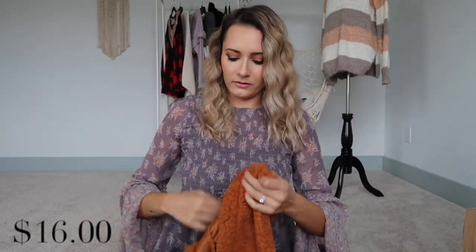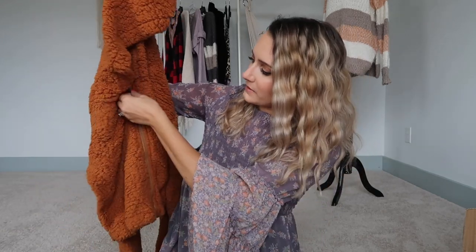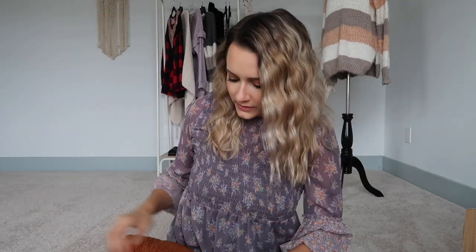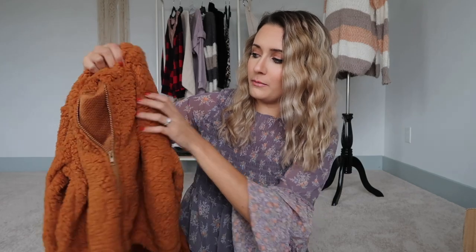Next is a terracotta-colored sherpa zip-up that looks a little cropped. The zipper feels like something you'd get at Walmart — those sherpas that are about $10. It's very, very soft but feels kind of thin, so I don't expect it to last very long. Still, it's really soft.